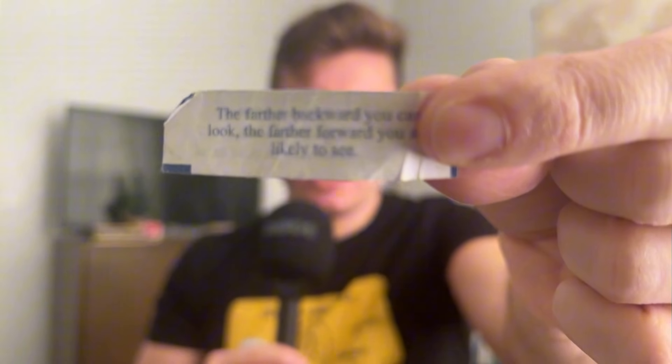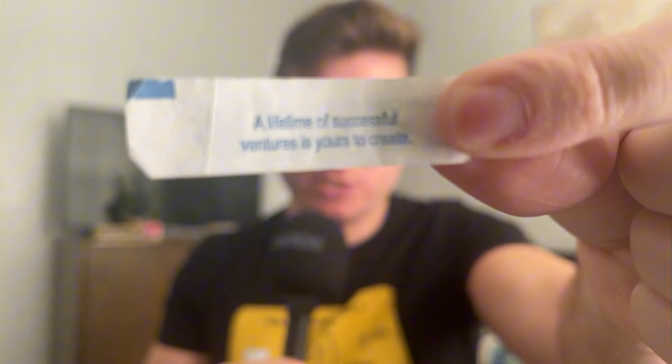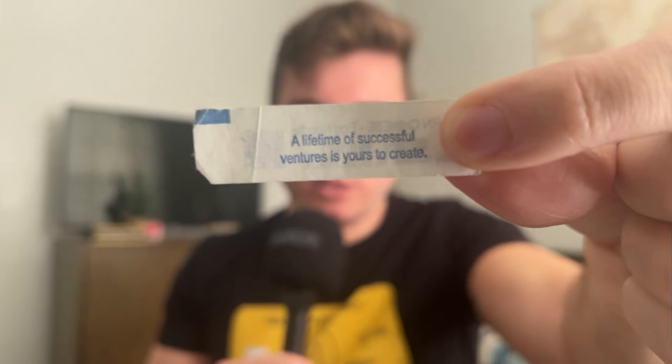I've got four fortune cookies in here. The first says 'Everyone is fun, you just have to find their fun side' — I like this because it lets you get out of your ego and find some light even when someone has done something wrong to you. The second is 'The farther that we go back, the farther forward you are likely to see.' And the last, most important one: 'A lifetime of successful ventures is yours to create.' These fortune cookies are staying in my wallet.